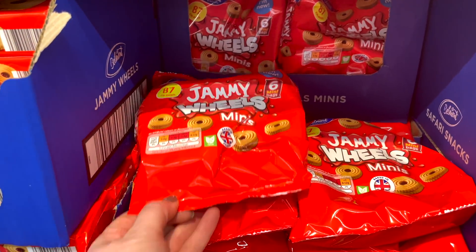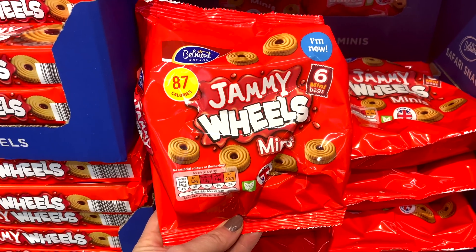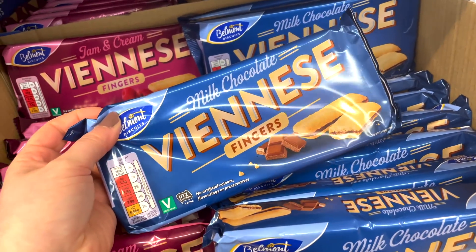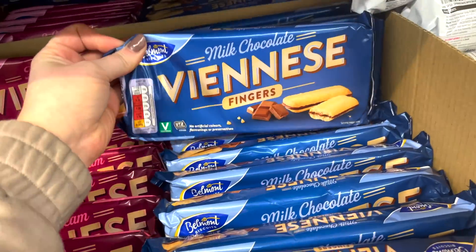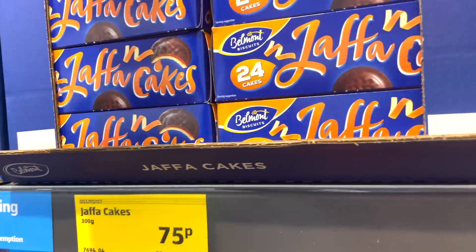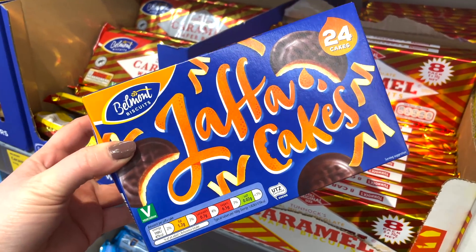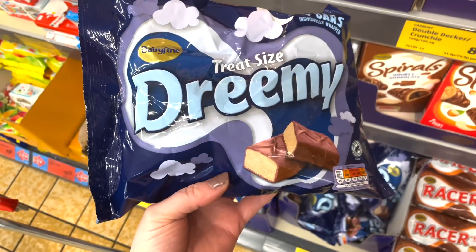These are Aldi's answer to jammy dodgers — the jammy wheels mini bags are 87 calories per bag and only four and a half syns. I also saw some Viennese fingers which are only 64 calories and three syns each — I thought they'd be good for dunking in a cuppa. Jaffa cakes are probably my absolute favourite: 52 calories or two and a half syns each. I couldn't buy these because I definitely wouldn't be having just one — the whole box would be gone in seconds!